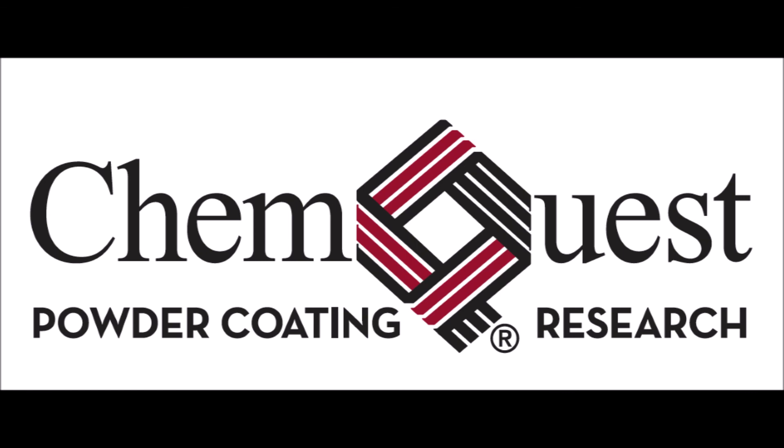The Powder Coating Research Group is now part of the ChemQuest Group, proud sponsor of the Ask Joe Powder Podcast. ChemQuest Powder Coating Research is the only independent laboratory dedicated to powder coating technology. We do everything from evaluating raw materials, formulating the next generation of coatings, developing new products, consulting, testing, troubleshooting, and training. Our parent company, ChemQuest, provides expert business strategy and advisory services in all aspects of the specialty chemicals value chain, including expertise in both liquid and powder coating. Visit powdercoatingresearch.com or chemquest.com. You can email Kevin Biller at kbiller@chemquest.com.